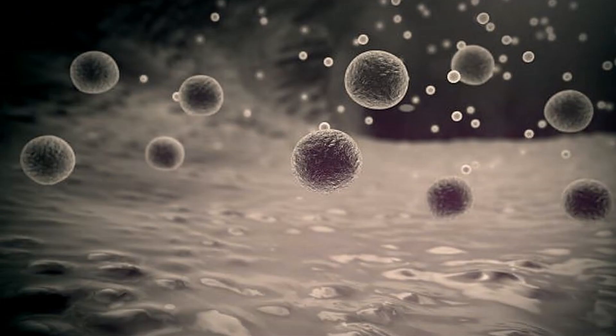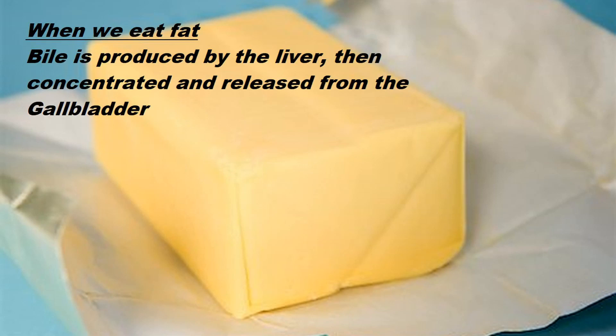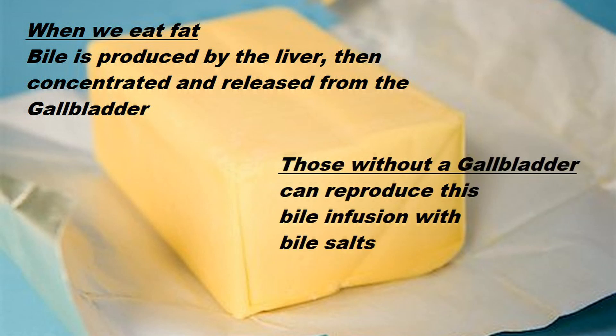Without a gallbladder, bile drips into your intestines all day long. Normally, in response to a fatty food being consumed, bile is produced by the liver and concentrated and released from the gallbladder. However, people who have had their gallbladders removed do not get this burst of bile.